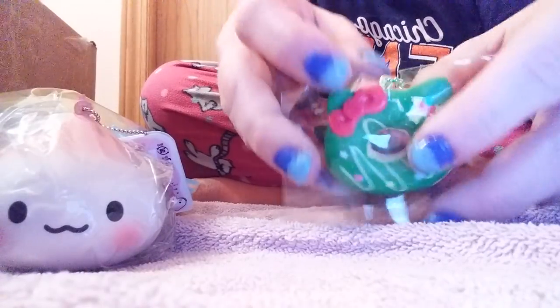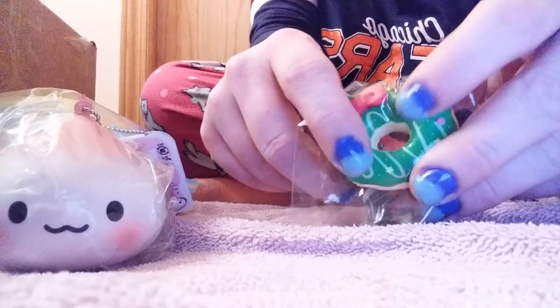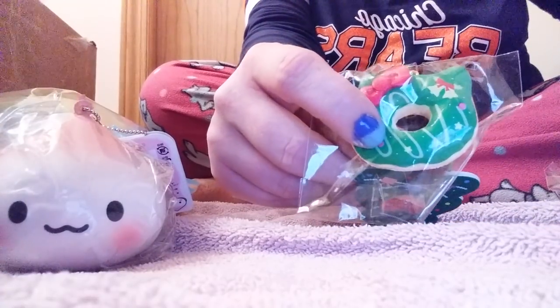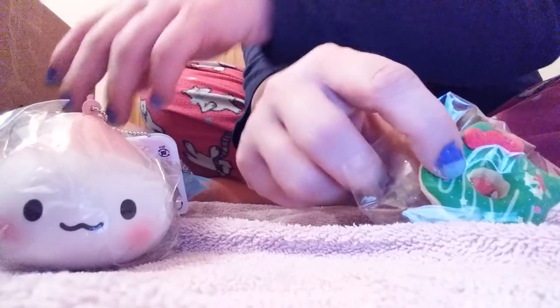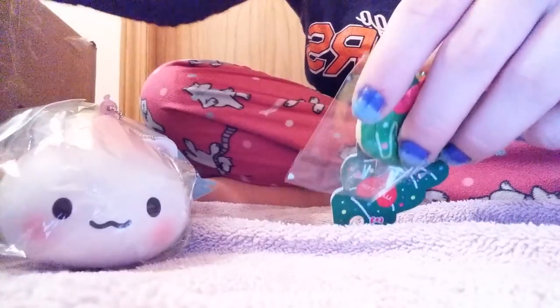Next I got this Hello Kitty Christmas Donut, and like I said I got the other one too - it's somewhere in the pile. I have both of them now.